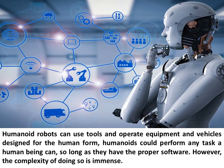Humanoid robots can use tools and operate equipment and vehicles designed for the human form. Humanoids could perform any task a human being can, so long as they have the proper software. However, the complexity of doing so is immense.